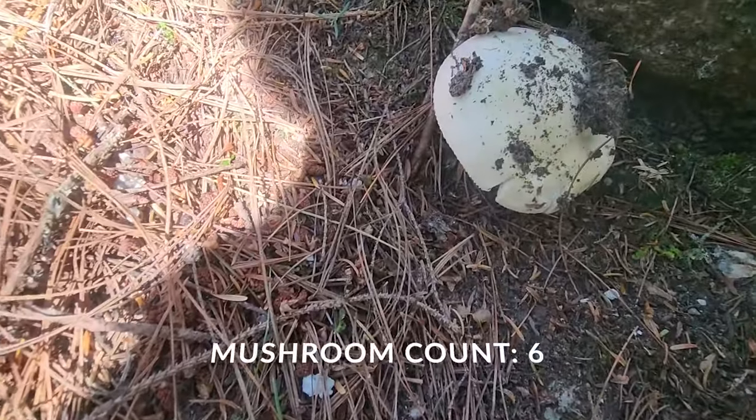Mushroom! Back at our favorite junction. If you go left — which would be to my right — you go to the lake. If you go the other way, you go to the caves. We're headed back to the car.